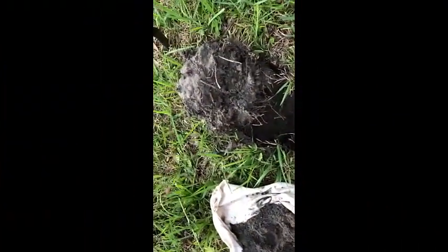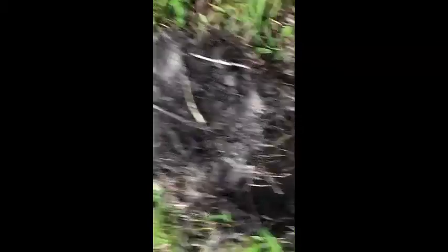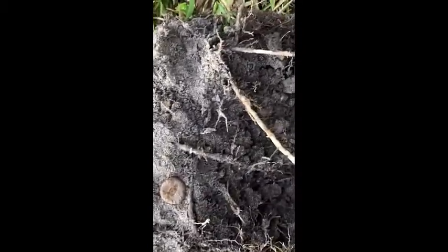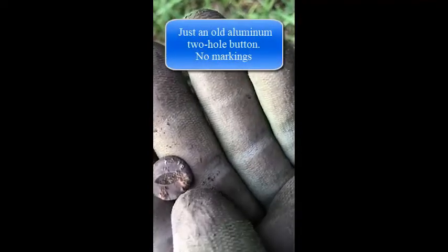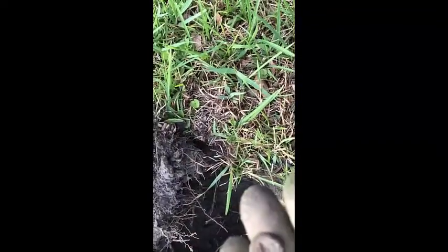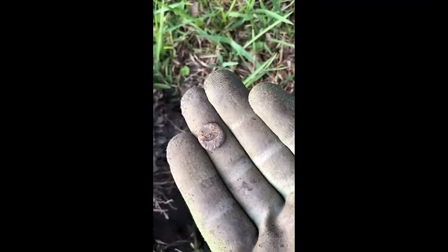Alright guys, I've been digging a lot of trash, a lot of pennies, and I just dug this out of this hole here — it was probably about six to eight inches deep. I've never seen anything like this. Looks like maybe some sort of button. I'll get it cleaned up and try to take a closer look at it. If anybody knows what that is, how about dropping a line in the comments.